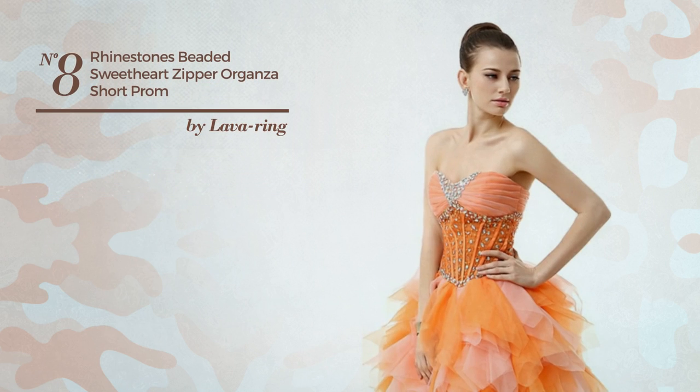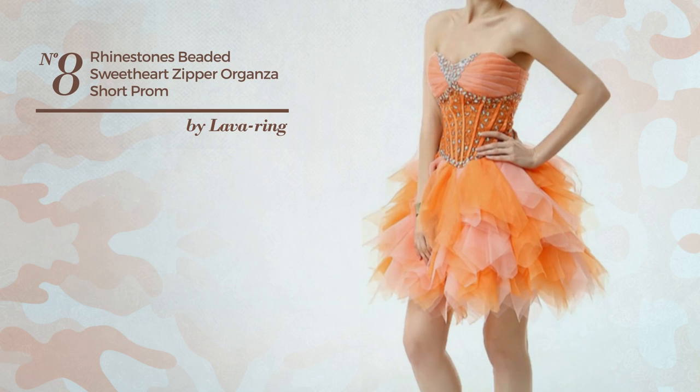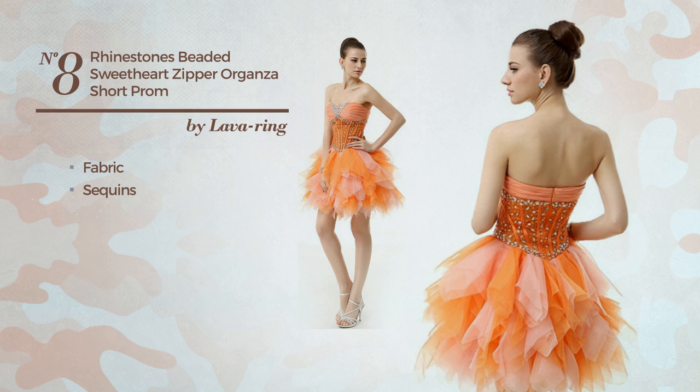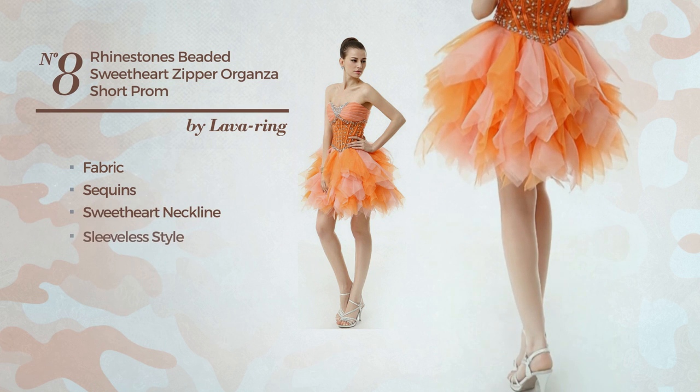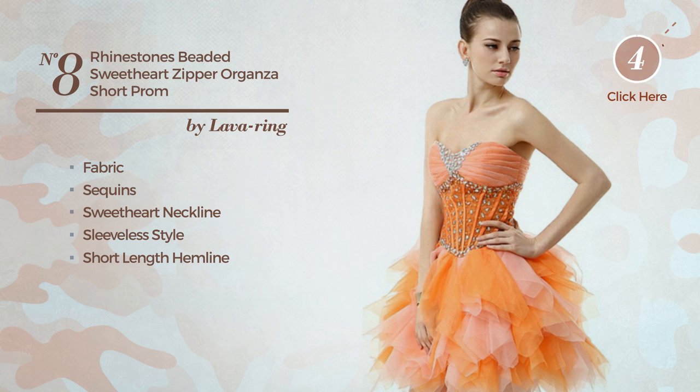Number eight: an all prom dress featuring a contrast style, produced with fabric decorated with sequins. This dress includes a sweetheart neckline, sleeveless style, short length hemline, and built-in bra. Available solely in this color.